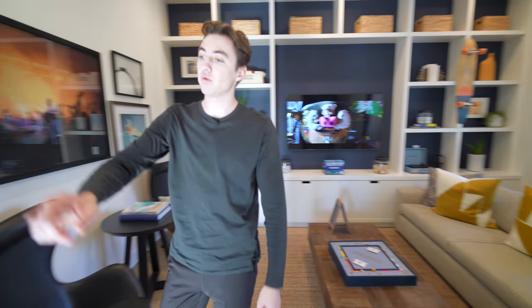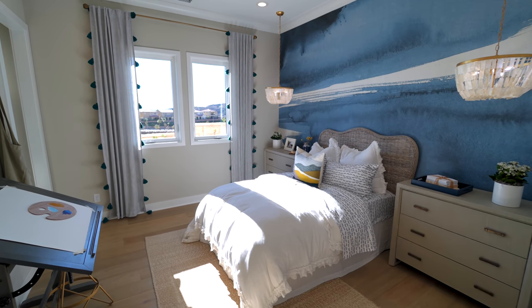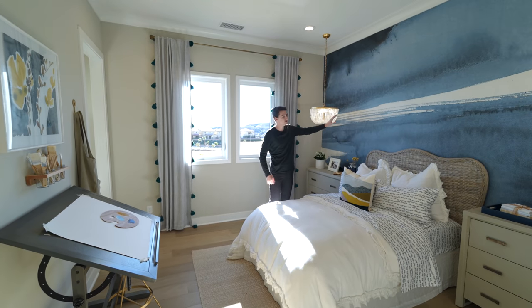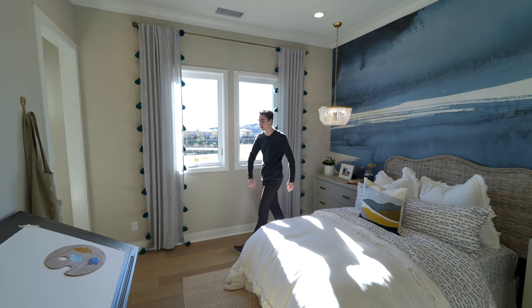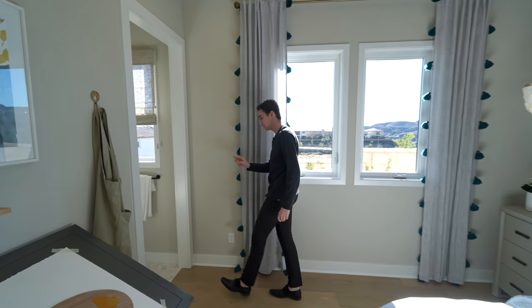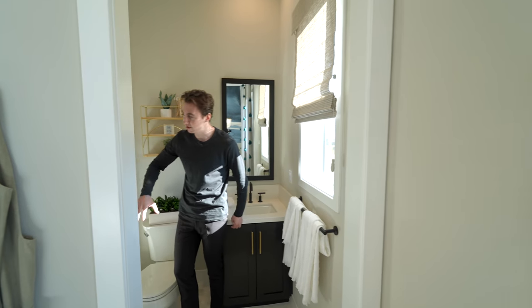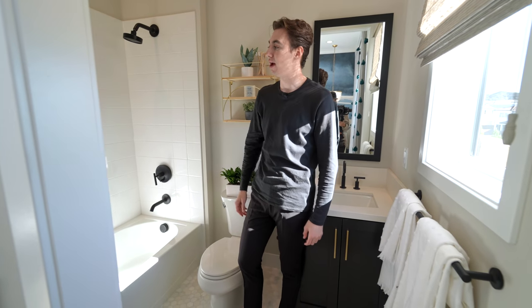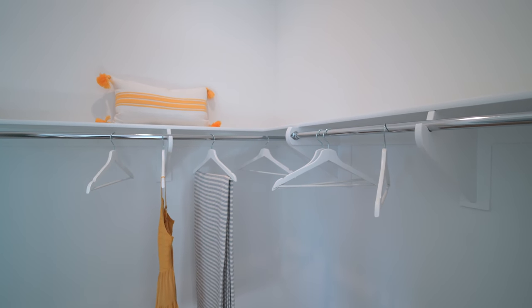Straight ahead, we are led into guest bedroom number one. There's a very unique wallpaper design on the far side, tons of natural light, and nice views of the hillside in the distance. On the right-hand side, we have access into the ensuite bathroom with a built-in vanity and a walk-in shower that doubles as a bathtub, nicely tiled throughout. And of course, there's also a walk-in closet with tons of storage.